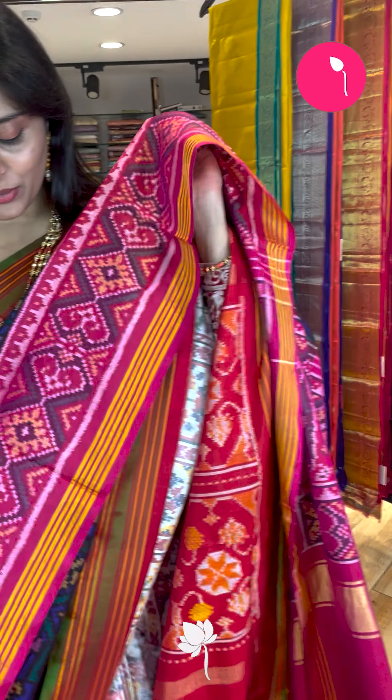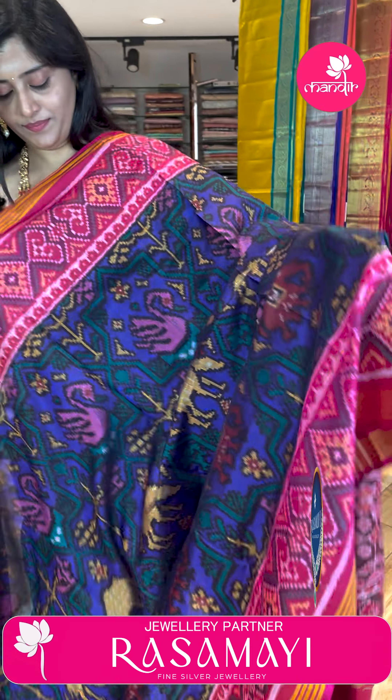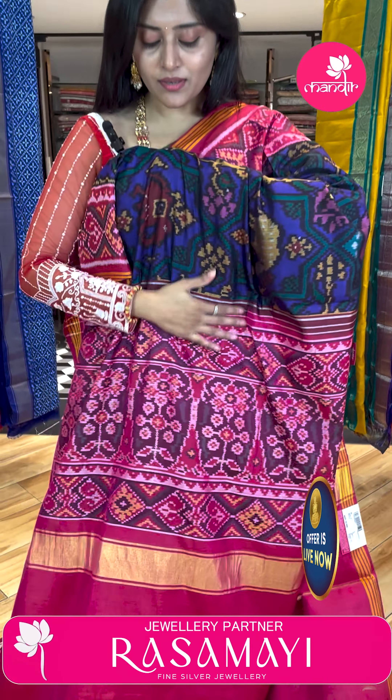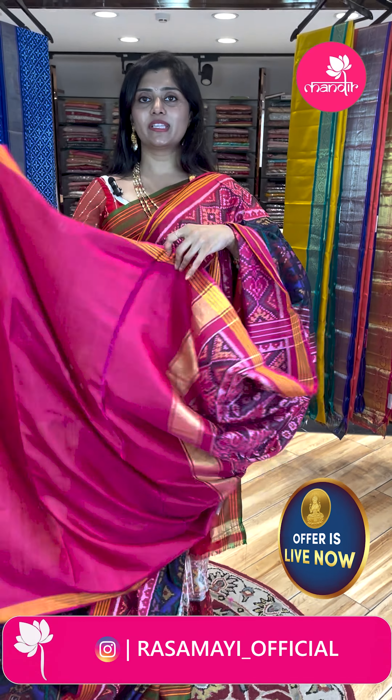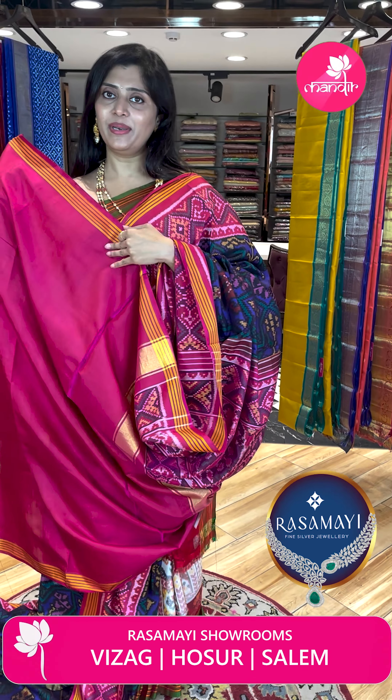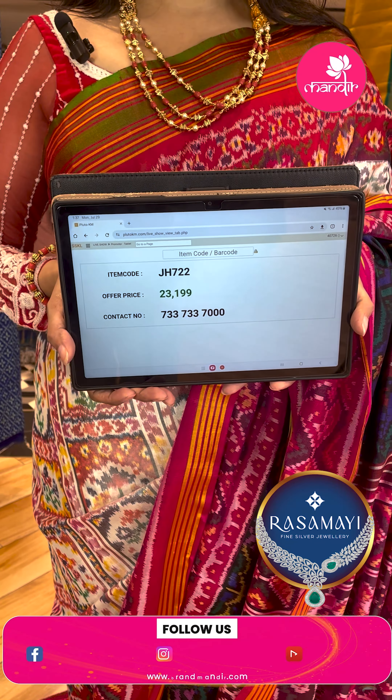Amazing colors! If you want to book a saree, do the process — send a screenshot on our WhatsApp number which is 7337337000. We also have nice video call facilities. We have CVD options available, and national and international shipping as well.